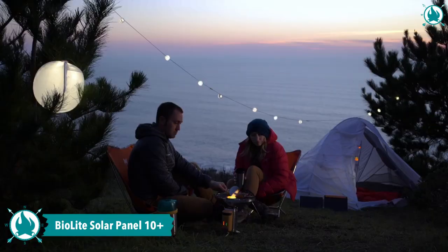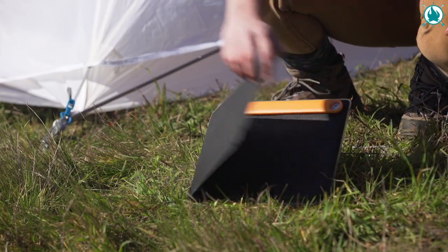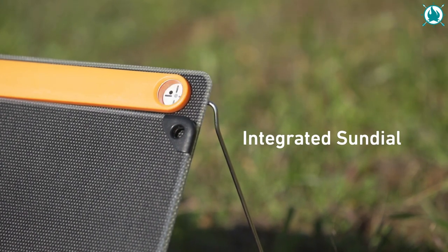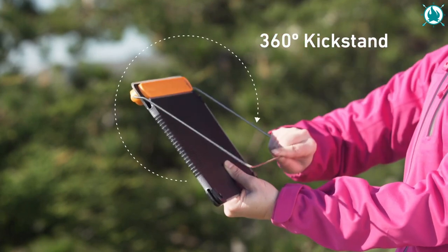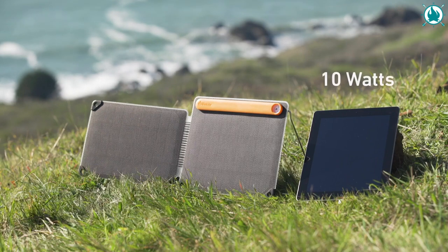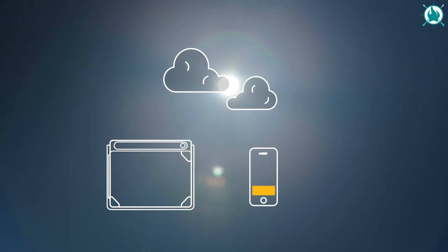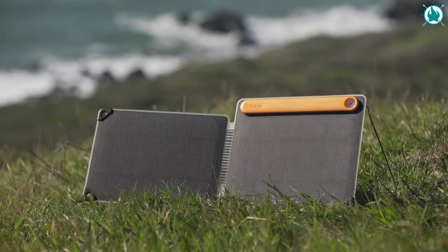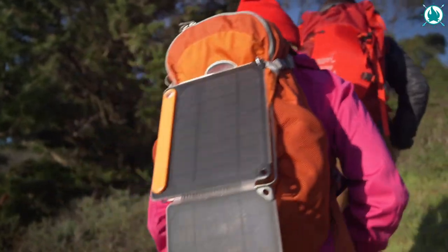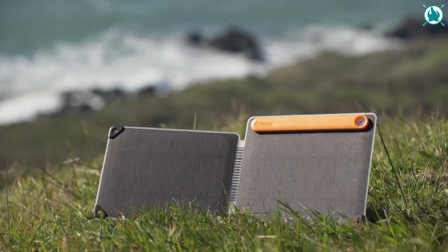Gain access to solar power in a portable design with the BioLite Solar Panel 10 Plus. This portable solar panel charges your phones and tablets using the integrated USB charge port. It features an analog sundial and 360-degree kickstand for easy positioning on any terrain, and packs down to a carry-friendly size. With monocrystalline cells for high-efficiency power, you can rely on this panel to keep your devices charged while off-grid. The price of this reliable gear is $149.